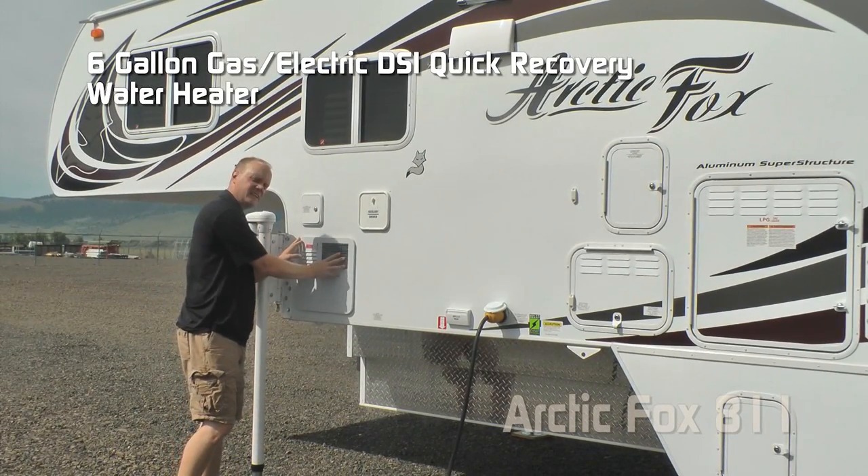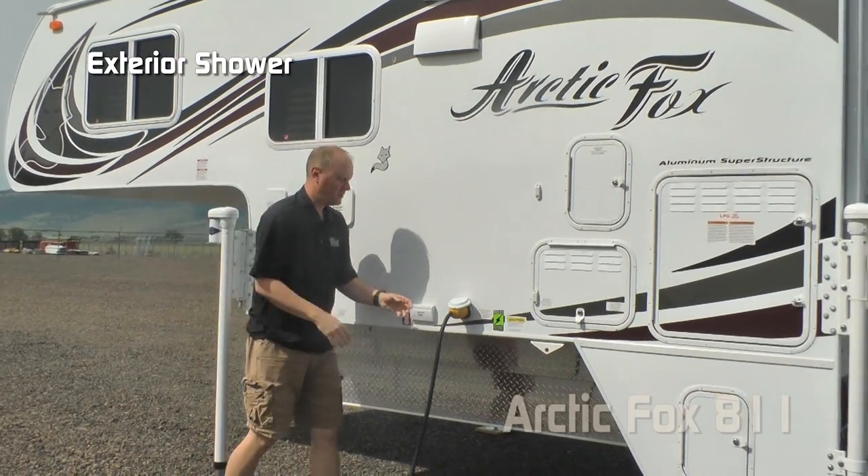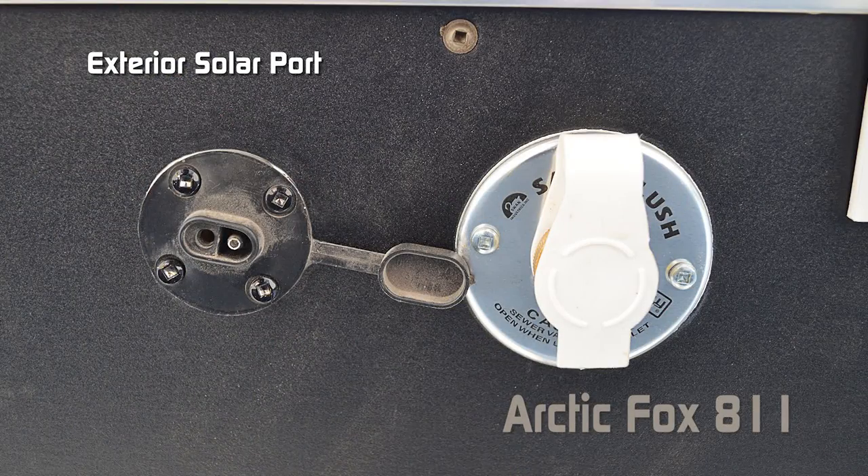A six-gallon gas/electric DSI quick recovery water heater, exterior shower port, marine-grade detachable power cord, satellite ready, exterior solar port, and black water flush system.